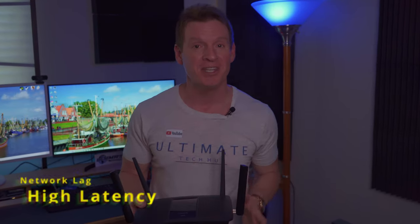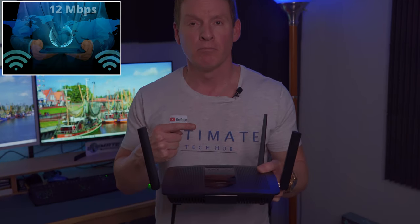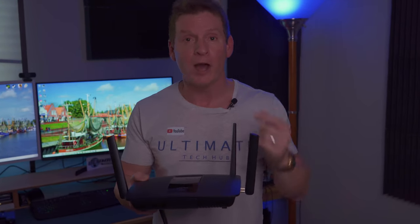There's nothing worse than experiencing network lag, high latency, web pages that take forever to load, slow Wi-Fi speeds, buffering, or an unstable network. And this is usually a sign that you need a new router.